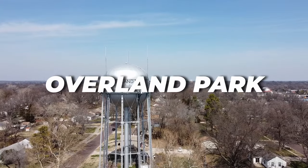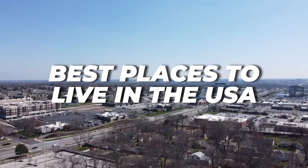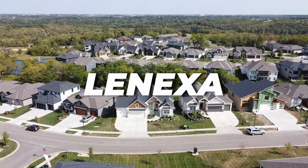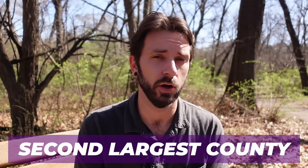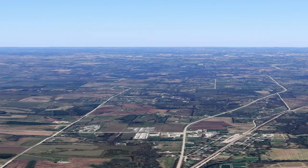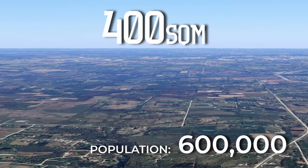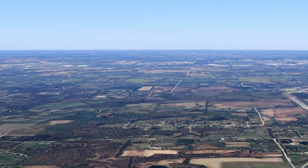Popular suburbs like Overland Park, which is constantly rated one of the best places to live not only in the entire metro but in the entire country, is located here in Johnson County, as well as Lenexa, Olathe, Shawnee, Gardner, Mission Hills, Fairway, and Westwood. All of these super popular, high-rated suburbs throughout the Kansas City area are concentrated in this one county, which is the second largest county in the entire metro area. It spans over 400 square miles and is home to over 600,000 people, holding a little over a quarter of the population of the Kansas City metro.